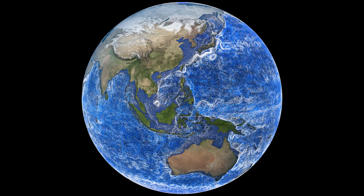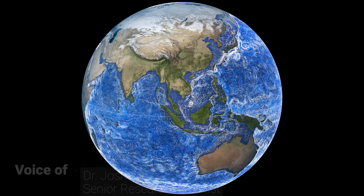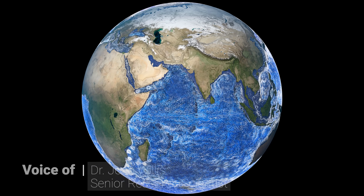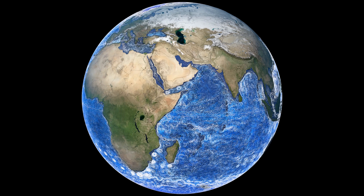The oceans. They are always on the move. Together, the ocean basins are like a big interconnected highway that transports nutrients, carbon, and heat around the world.